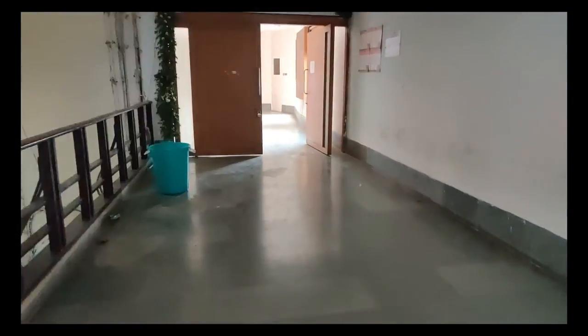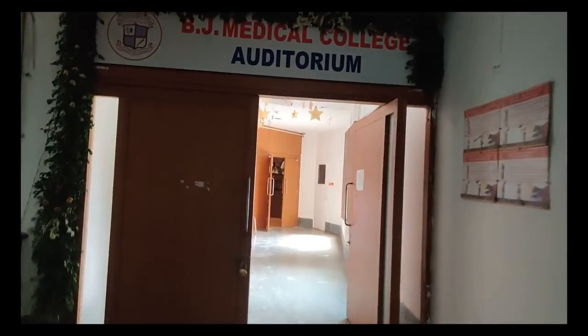Right now I am showing you guys the auditorium of BJMC, which is also on the first floor.